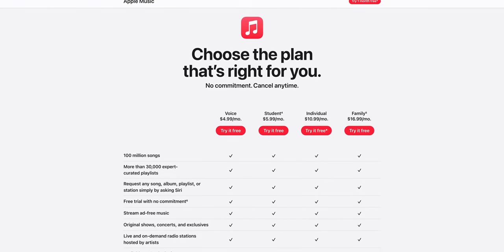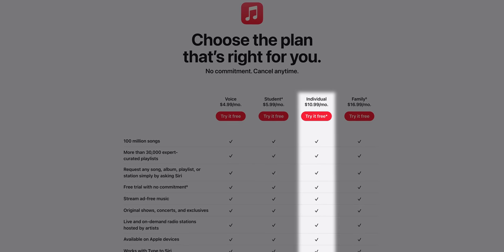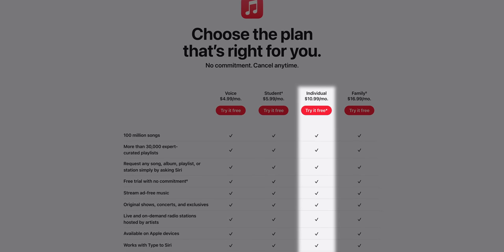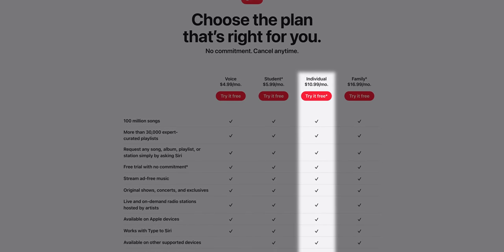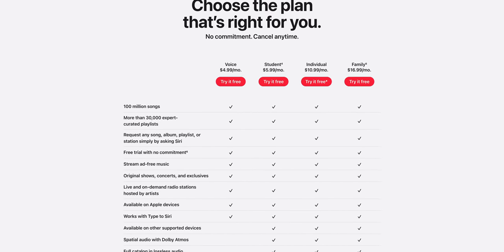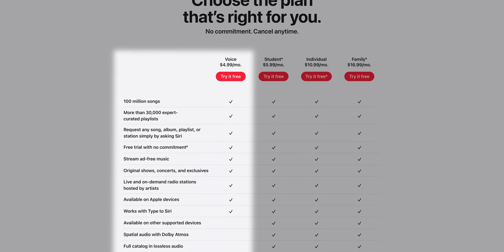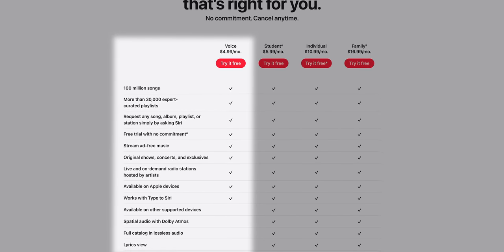When it comes to pricing, Apple Music offers a variety of plans to suit different needs. An individual plan currently runs at $10.99 a month and gives you access to its full catalog of songs, ad-free streaming, Dolby Atmos support, lossless audio streaming, and offline listening. There are also student and family plans available. Apple also offers a unique pricing scheme called Voice — for $4.99 a month, you have access to the entire Apple Music library, but only via Siri. While the low price may be enticing, you are missing out on major features including offline listening, LyricsView, Dolby Atmos, and lossless audio.